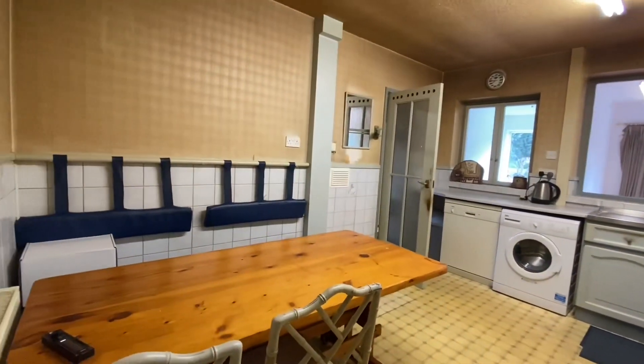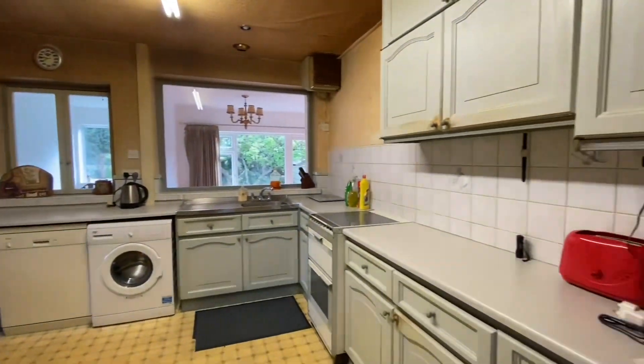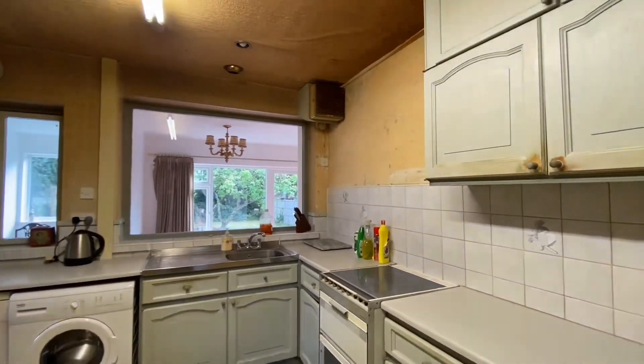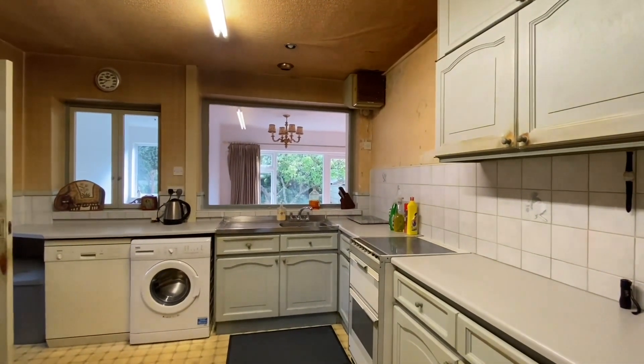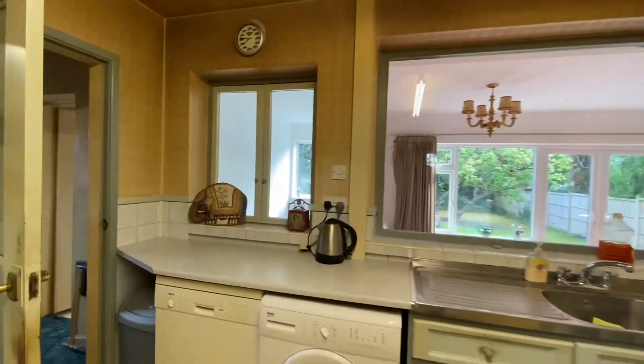We have marketed this room as a dining kitchen which does boast a range of units and room for a dining table and chairs. The units do have a tiled splashback surrounding. It does require a slight bit of modernisation but has plenty of potential to be a lovely modernised kitchen.